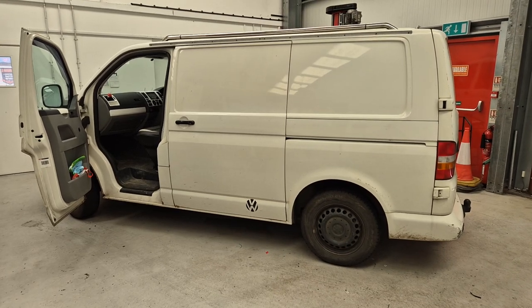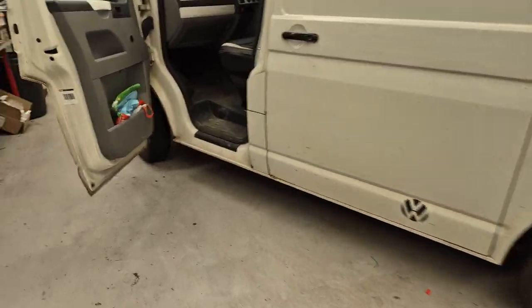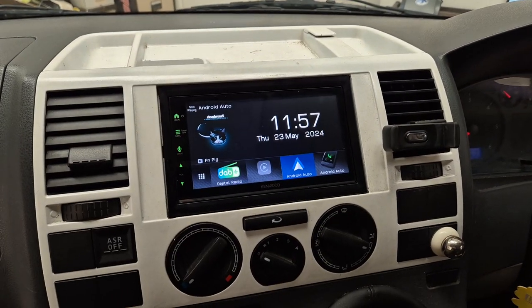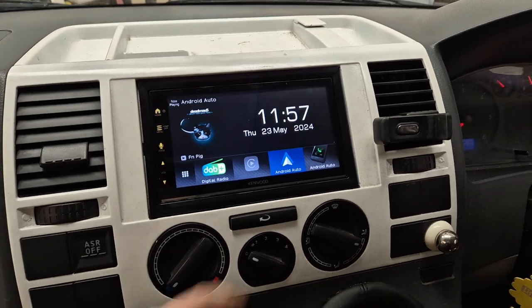Hello, it's Mike from Revs Western Toolkey. Today we've got a Volkswagen Transporter in the workshop. This vehicle has come in today for the DMX 7722, which is a wireless Android Auto and Apple CarPlay unit.